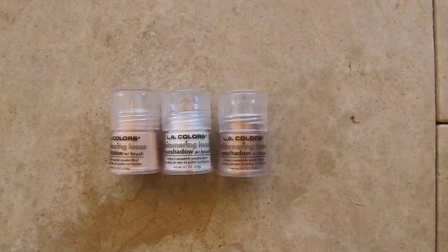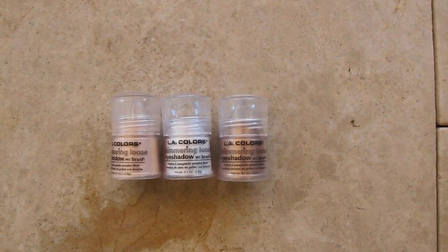Also in this front tray I have three loose pigments from LA Colors. I bought these to mix with oil so they can go on either as a highlight, as a shimmer, or as a body oil — and I've never actually done that. So I either need to get my act together and use them or part with these.